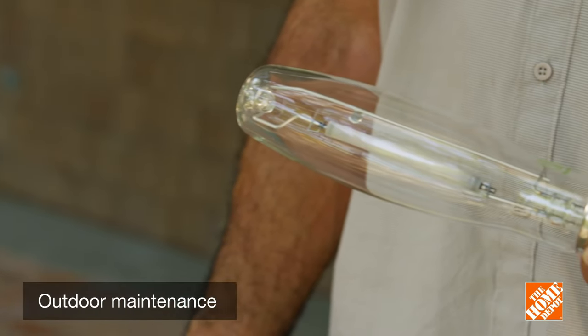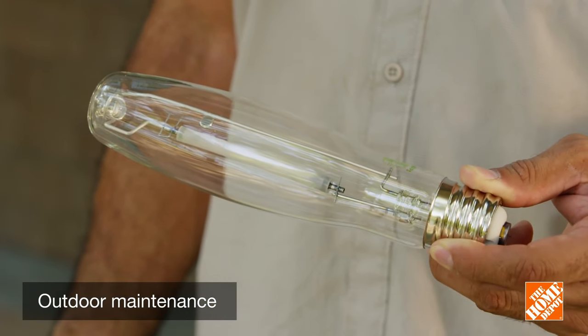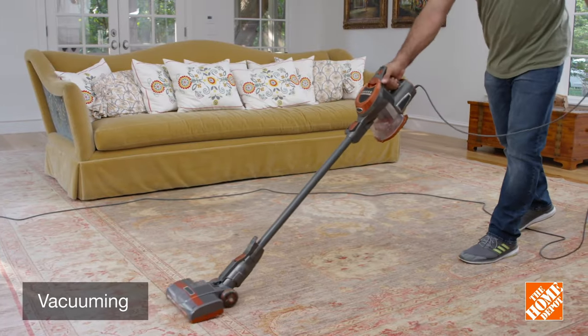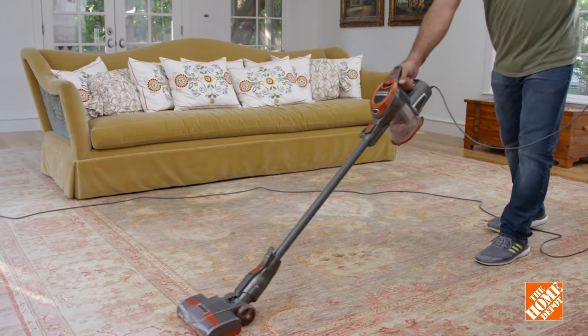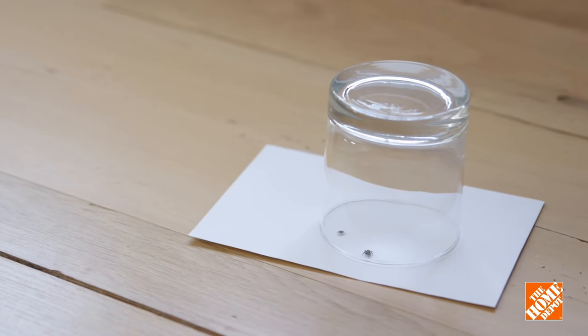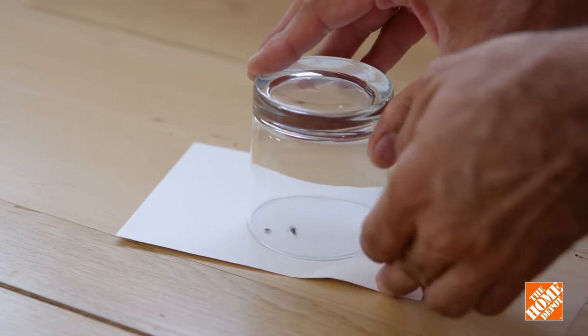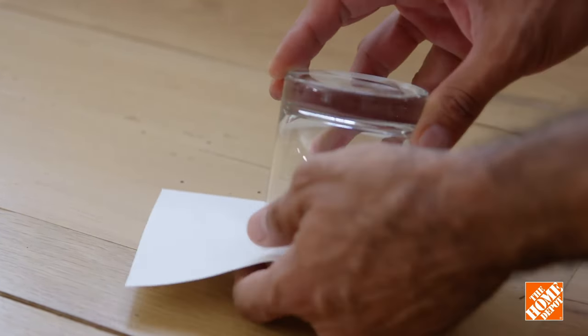Use yellow sodium vapor lights outside and eliminate vegetation within eight feet of your home. Vacuuming is another easy way to eliminate spiders. If you'd prefer not to kill the spider but still want it out, a humane option is to trap it in a glass, then free it at least 10 feet from your house.